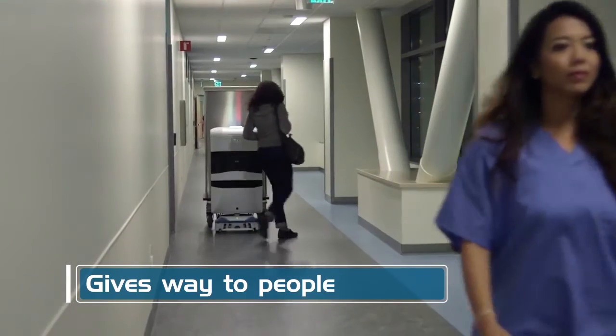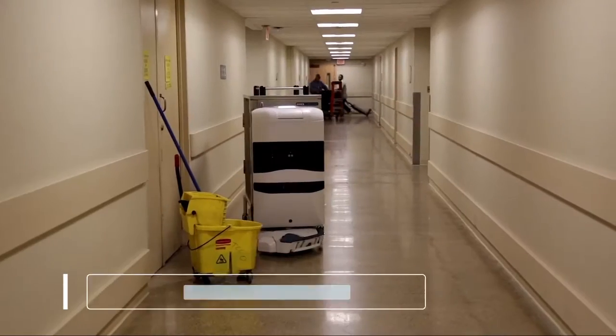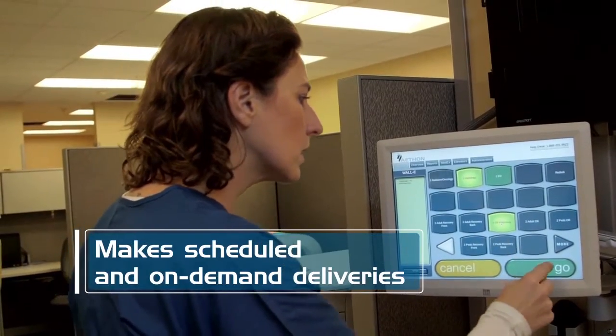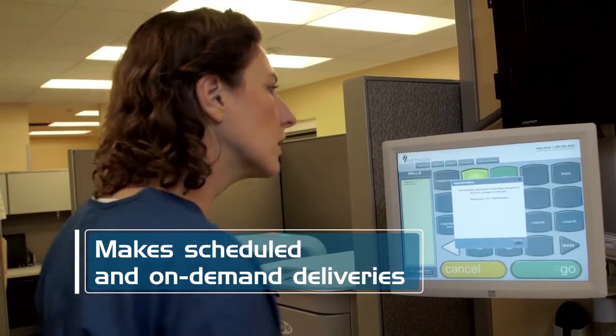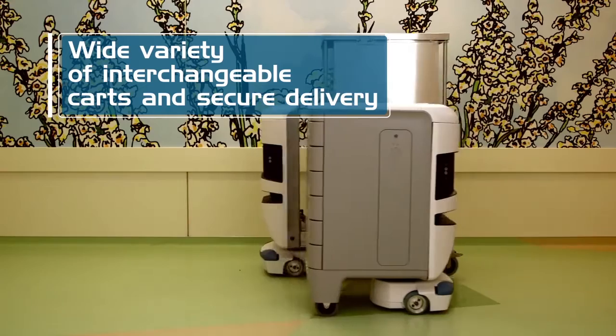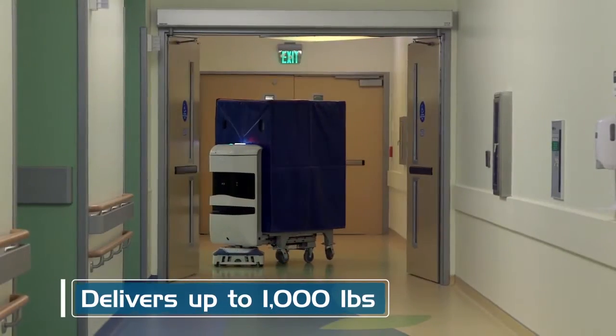Its array of sensors and lasers detect people and objects. Tug can make on-demand or pre-scheduled deliveries. The exchange platform will carry a wide variety of interchangeable carts and hauls up to 1,000 pounds.